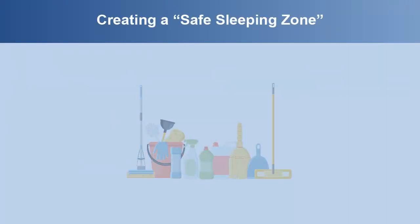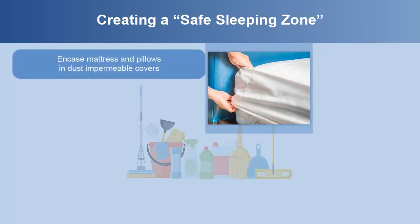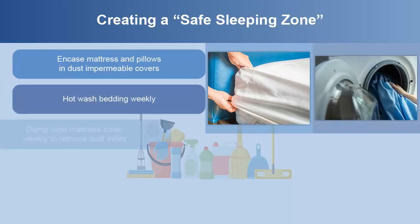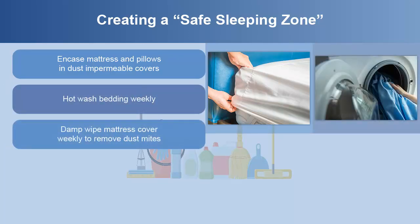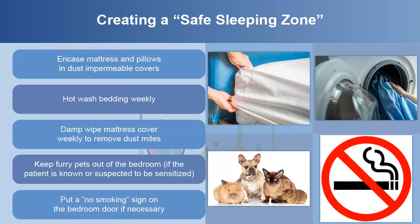It's important to create a safe sleeping zone for the person with asthma. Encase mattress and pillows in dust-impermeable covers. Hot wash bedding weekly. Damp wipe the mattress and pillow cover weekly to remove invisible dust mites and their droppings. Keep furry pets out of the bedroom if the patient is known or suspected to be sensitized. Put a no-smoking sign on the bedroom door if necessary.